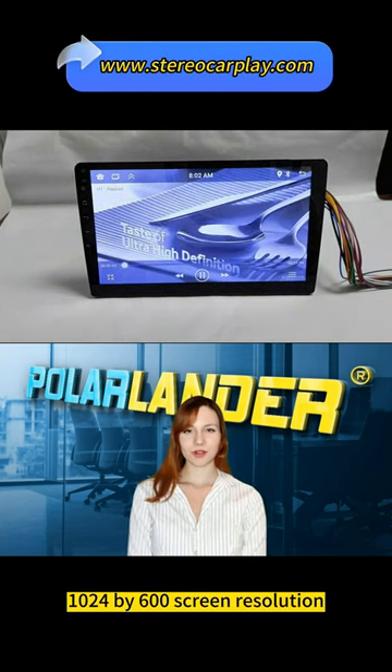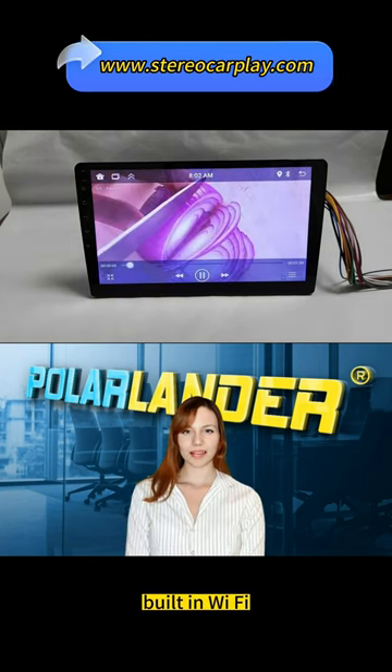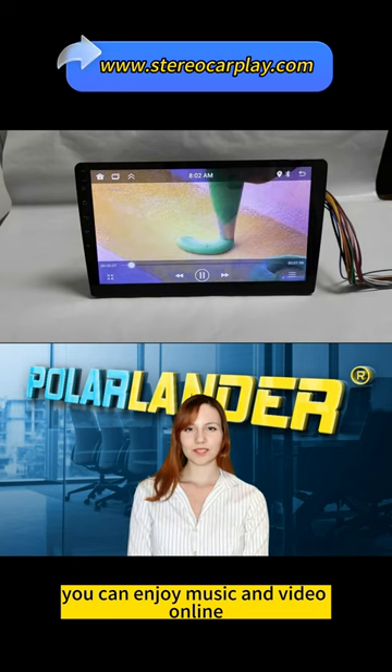1024x600 screen resolution with support for HD 1080p video display. Built-in Wi-Fi lets you enjoy music and video online.